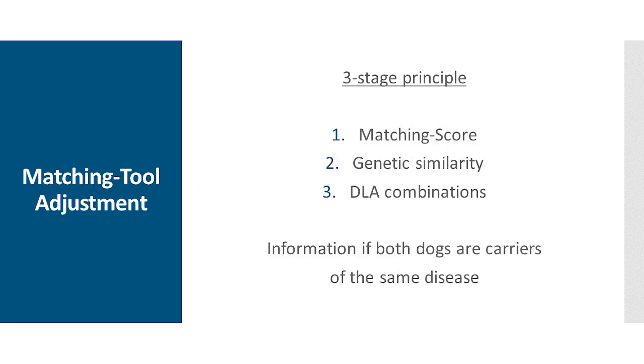To summarize, with the matching tool we have a three-stage principle: the matching score, the genetic similarity, and the DLA combinations. In future, not only the distance between the two parents will be taken into account, but also whether they carry the same diseases — this is crucial information, because such matings automatically disqualify themselves.